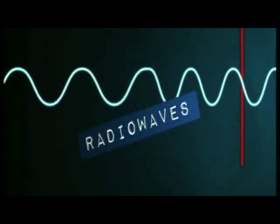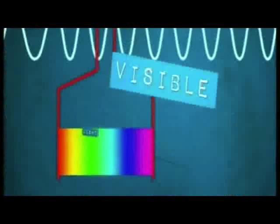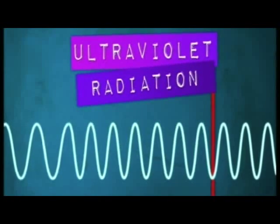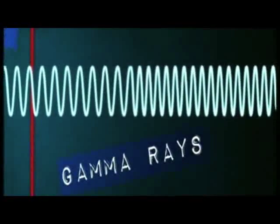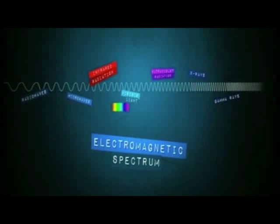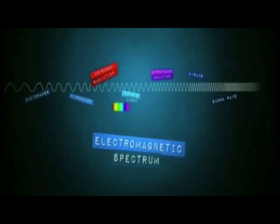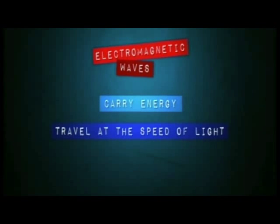At one end of the spectrum, we have low-frequency radio waves and microwaves. Infrared, visible, and ultraviolet waves have a higher frequency, while X-rays and gamma rays have a very high frequency and they're at the opposite end of the spectrum. All electromagnetic waves carry energy from one place to another, and they do it at the speed of light.